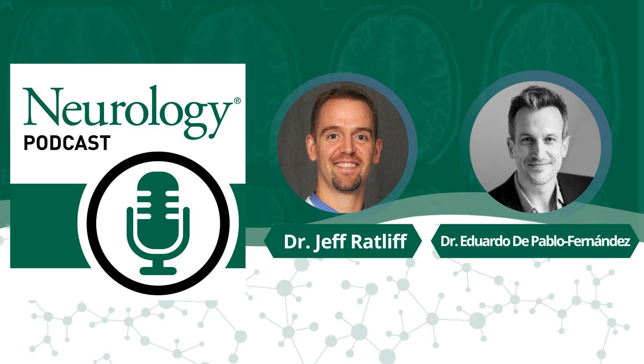Hi, this is Jeff Ratliff with the Neurology Podcast and Thomas Jefferson University. I'm speaking with Eduardo de Pablo Fernandez from the Queen Square Brain Bank for Neurological Disorders at University College London. Eduardo and his colleagues published a paper in Neurology, in the June 2024 issue, titled Neuropathologic Validation and Diagnostic Accuracy of Presynaptic Dopaminergic Imaging in the Diagnosis of Parkinsonism.